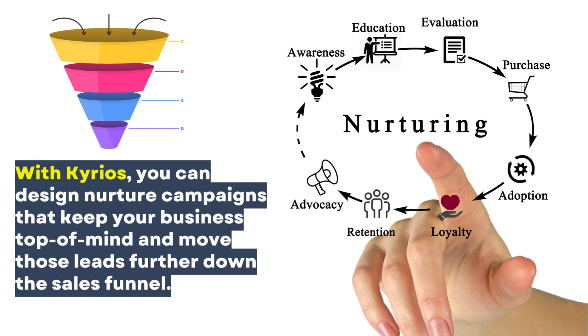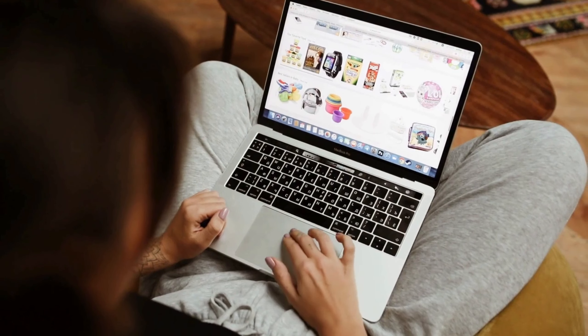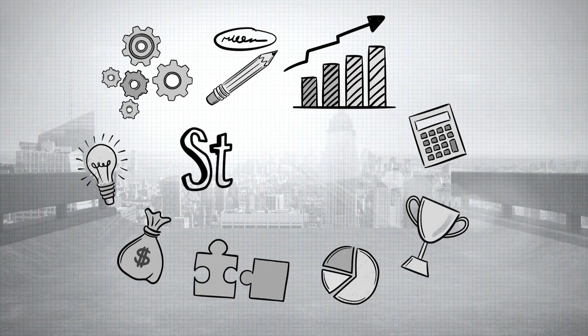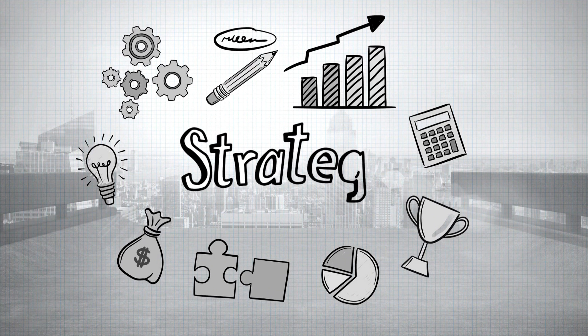With the right nurturing, those potential customers become ready to buy. When they are ready to buy, you want them to think of you first. You need to be equipped with the right tools and strategies to convert those leads into paying customers.